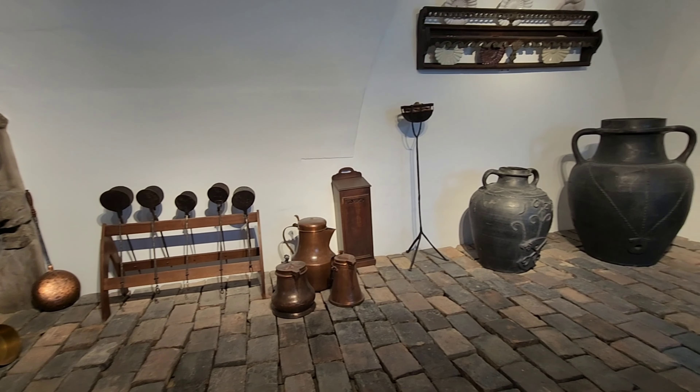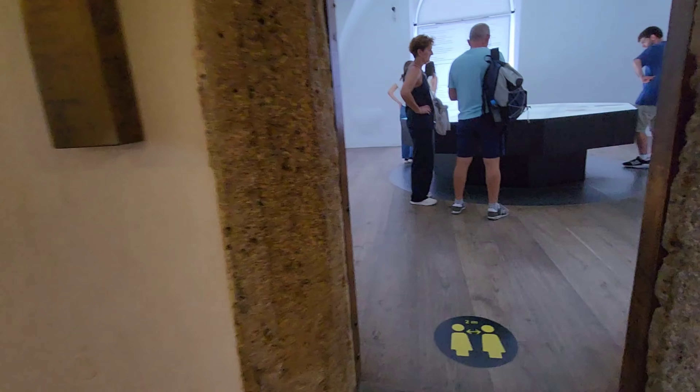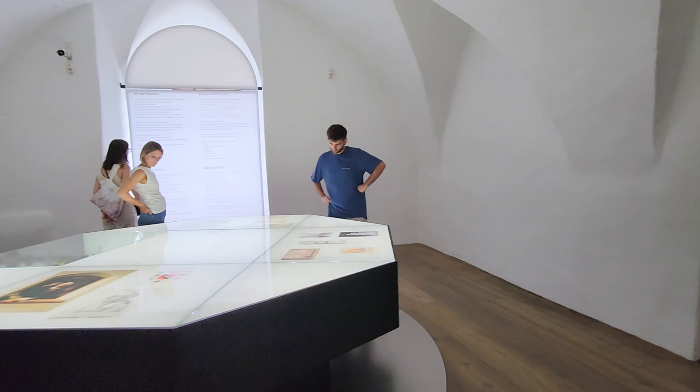Towards the end of the museum we have this kitchen. You can see the entrance that we came from, and then we have a couple of extra rooms like this cool armour.